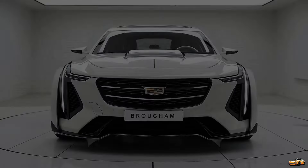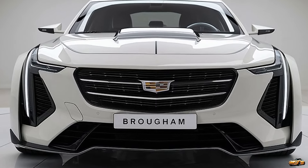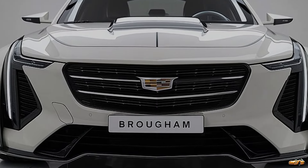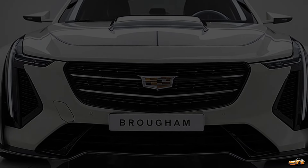If you're as excited about the return of the Cadillac Fleetwood Brougham as we are, make sure to hit that like button and subscribe to The Drivepedia for more deep dives into the world of luxury and performance cars. Thanks for watching, and we'll see you in the next video.